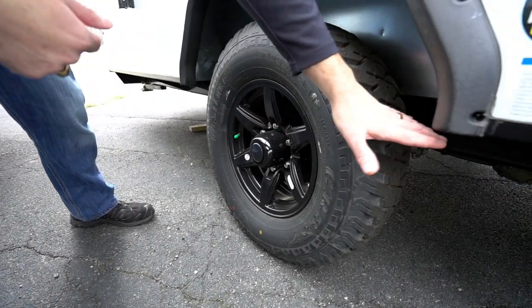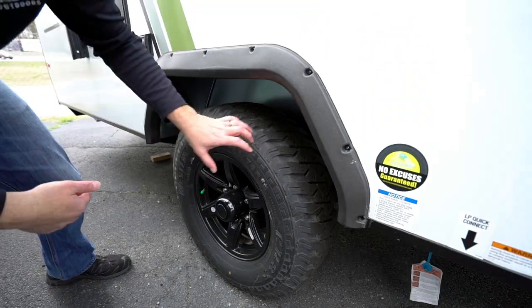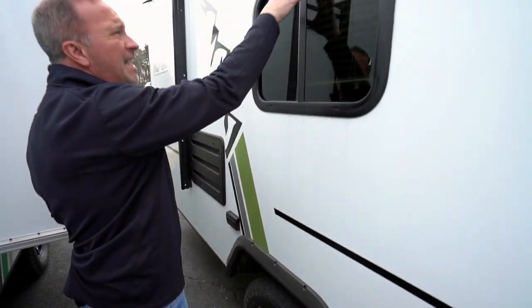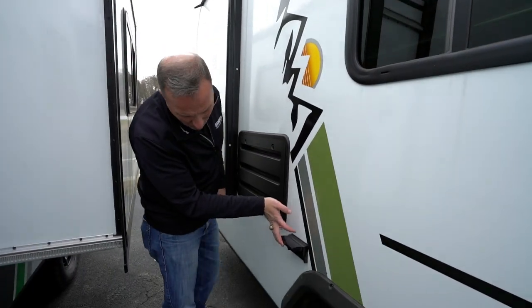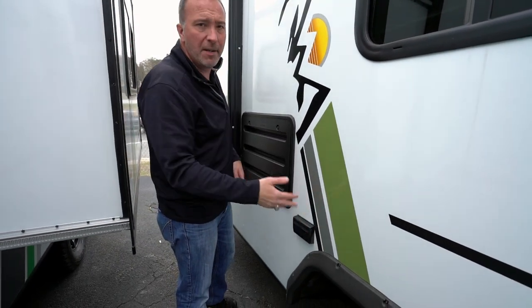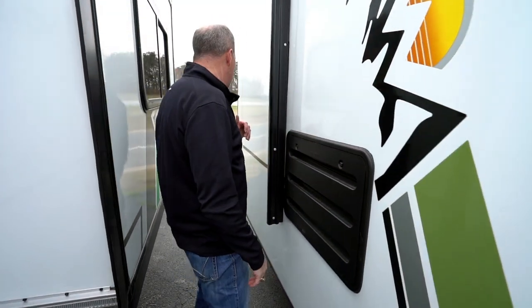This is a single-axle travel trailer — notice that's more ground clearance than you're going to find on most travel trailers, which is fantastic for off-roading. 4x4 tires, nitro-filled, sealed, tinted safety glass all the way around this travel trailer. Power ports right here so you can plug in the boom box or charge your phone, and you've got that JBL exterior speaker.